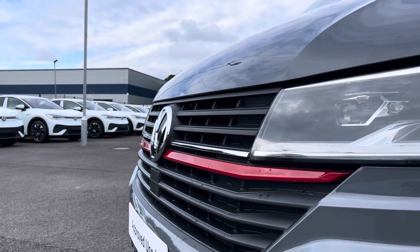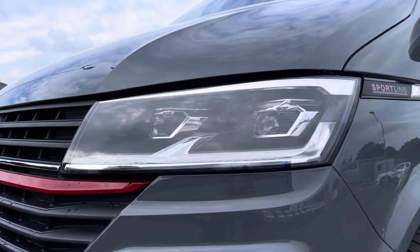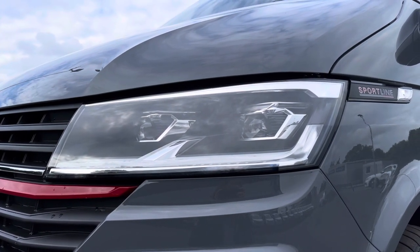You have the lovely Volkswagen badge and the sporty red strip in the middle of the grille, along with your automatic LED headlights with separate daytime running lights, keeping you visible on the roads at all times.